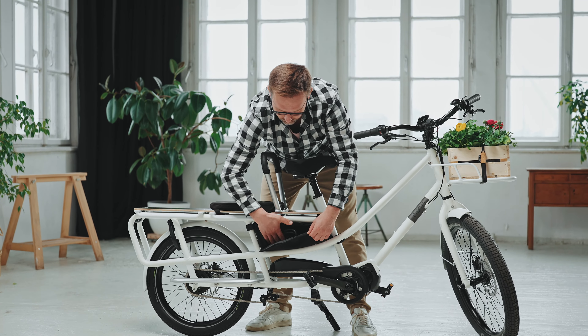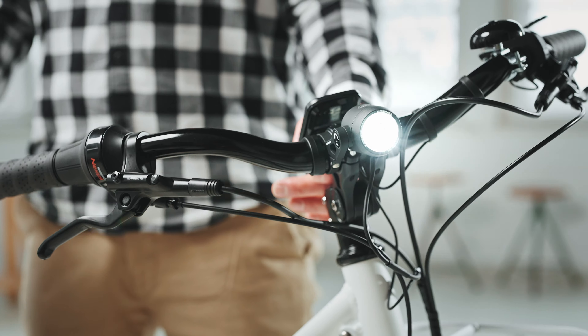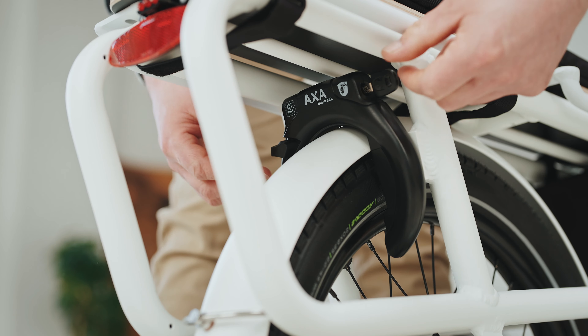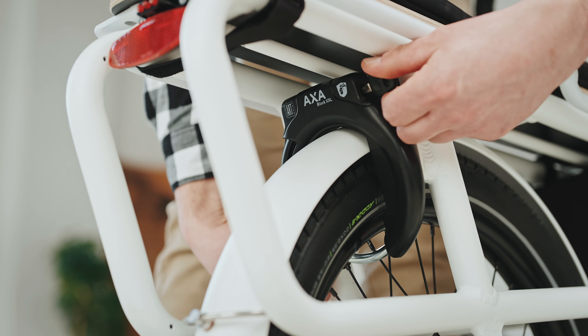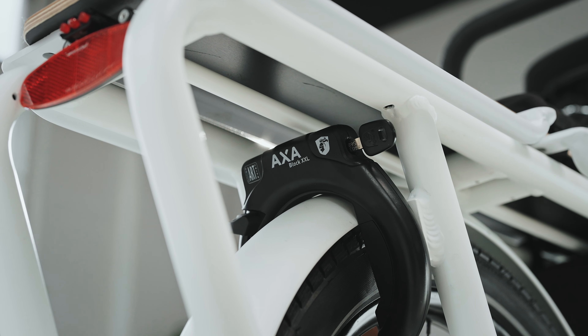We didn't overlook the accessories that make this bike truly complete. Powerful Supernova high-end lights and the AXA XXL lock — an anti-theft system that provides a secure and convenient way to protect your bike anytime.